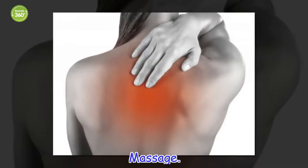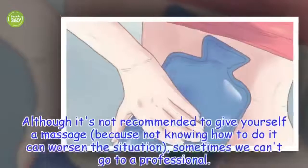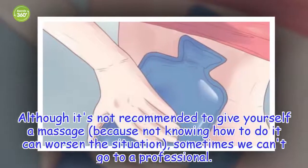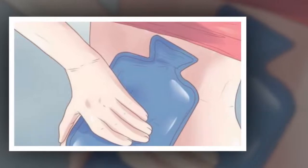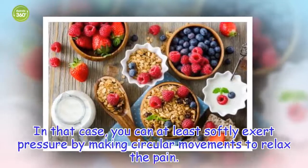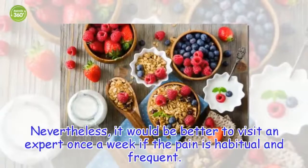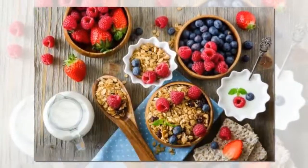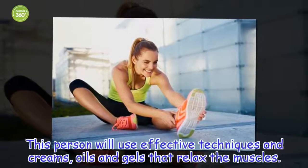Massage. Although it's not recommended to give yourself a massage, because not knowing how to do it can worsen the situation, sometimes we can't go to a professional. In that case, you can at least softly exert pressure by making circular movements to relax the pain. Nevertheless, it would be better to visit an expert once a week if the pain is habitual and frequent. This person will use effective techniques and creams, oils and gels that relax the muscles.